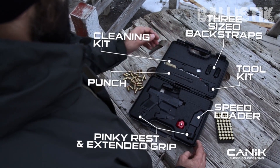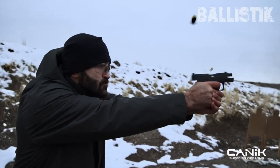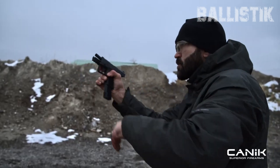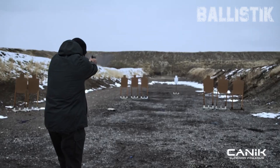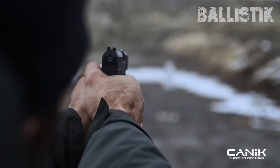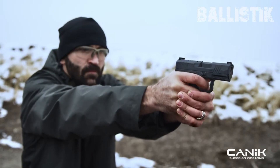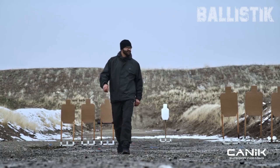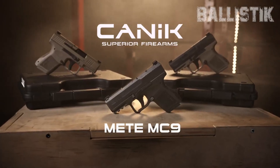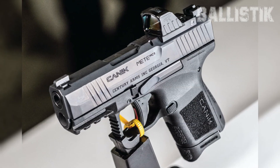And that's not all — it comes with a bunch of extras. You're getting two mags, a finger extension base plate, a mag loader, a custom holster, tools, cleaning gear, backstraps for that perfect grip, and even a gun lock. All of this goodness comes in a storage case. The Turkish craftsmanship means it's not going to break the bank like some Glock cousins might. For a concealed carry champ, it's priced at $440 MSRP, but you can find it for around $390 on the street. The Canik Mete MC9 is all about style, practicality, and value.